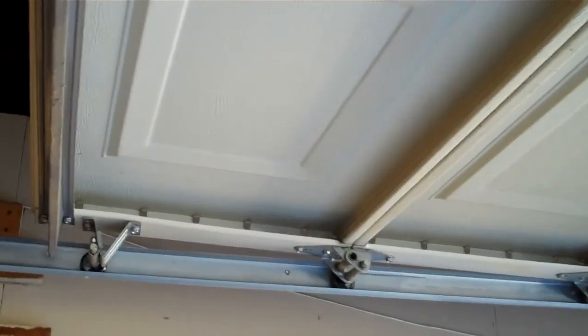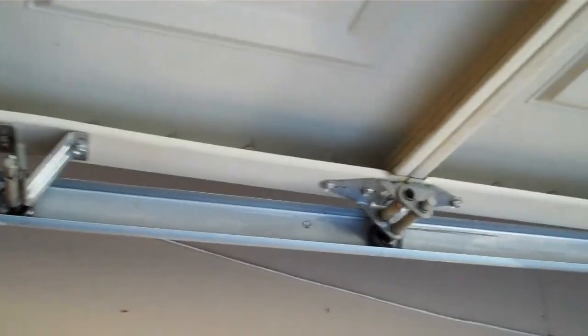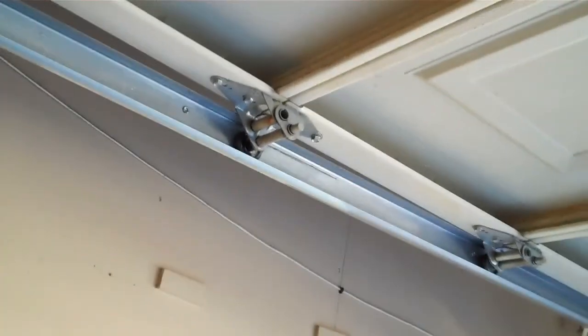I came over here the other day and did maintenance on the garage door because it made a lot of noise when you opened and closed it. The garage guy showed me what to do when they installed this garage, so I've been doing it here and at your mom's house. There's a certain way you lubricate those rollers — a special way to do it. If you don't do it right, it'll actually make more noise. It's much quieter now than it was.